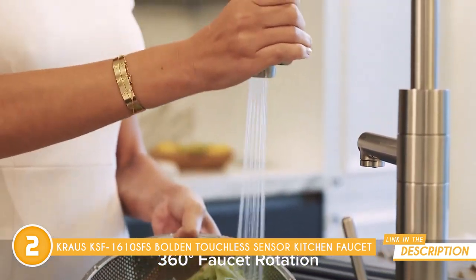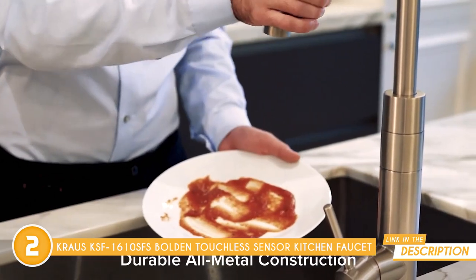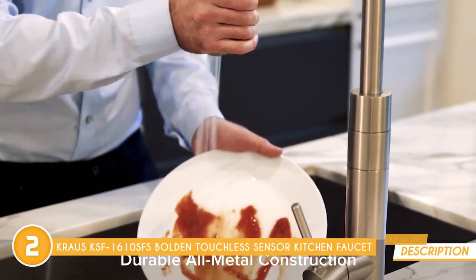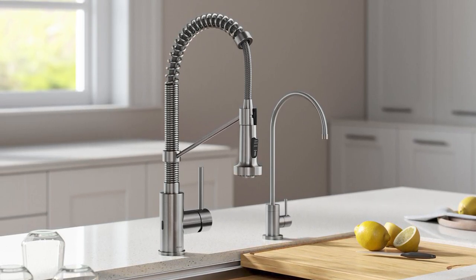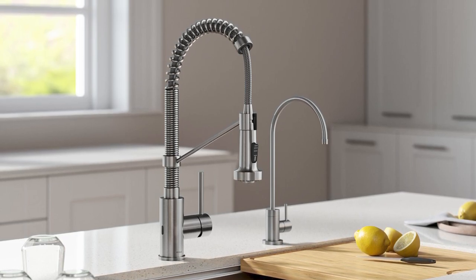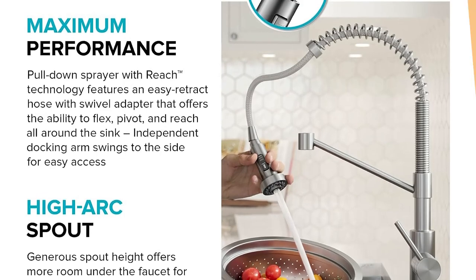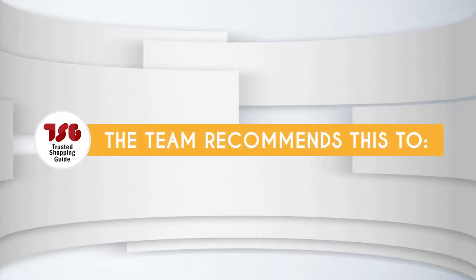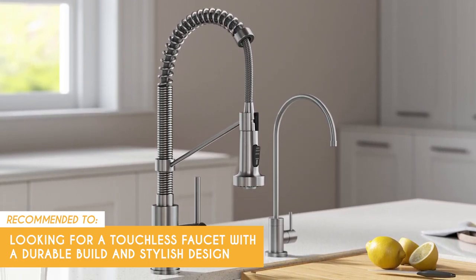The smart handle design with its 90-degree forward rotation isn't just space-saving — it's also ADA compliant for easy use. While the compact 18-inch height is designed to optimize residential use, it might not provide sufficient clearance for particularly large pots or containers, limiting its practicality for some heavy-duty kitchen tasks. The team recommends this for anyone looking for a touchless faucet with a durable build and stylish design.